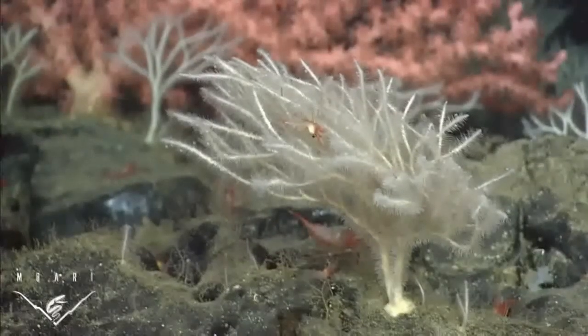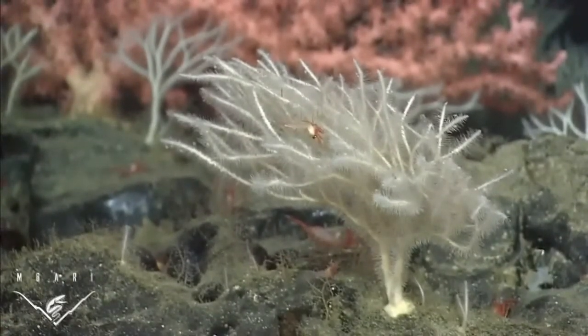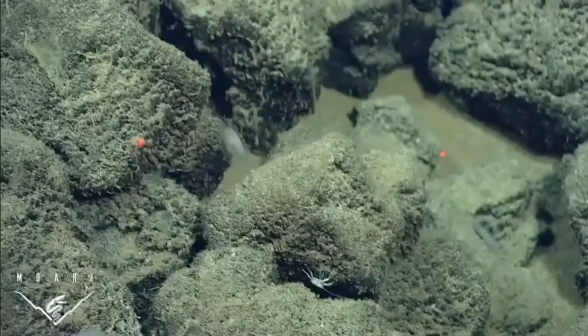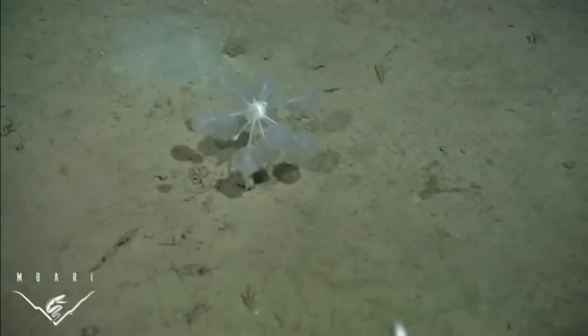Previous to these findings, there were only seven species of Claterizats known from the Northeast Pacific Ocean. There are several more we've collected that await description, and many more yet awaiting discovery.